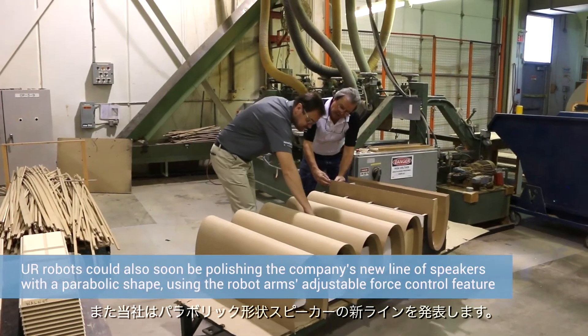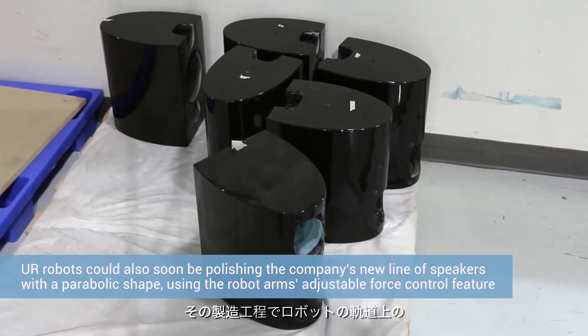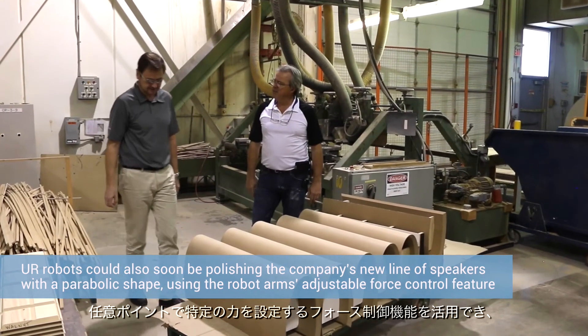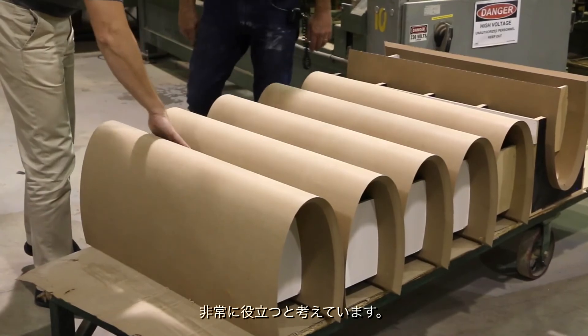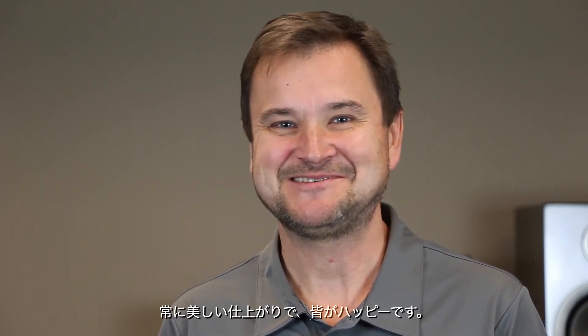We're also bringing on a new line of speakers that have more of a parabolic shape. We feel that the application of force available with the UR — where we determine a specific force at a particular point in the path of the robot — will be even more useful. This way we can produce all the cabinets that we need with the same beautiful finish and everybody's happy.